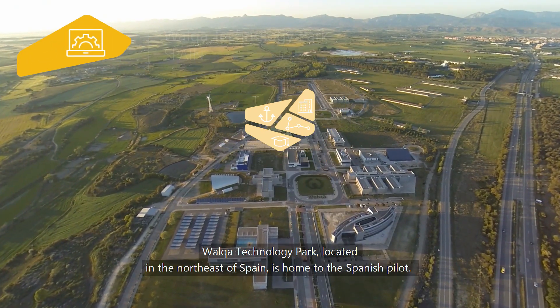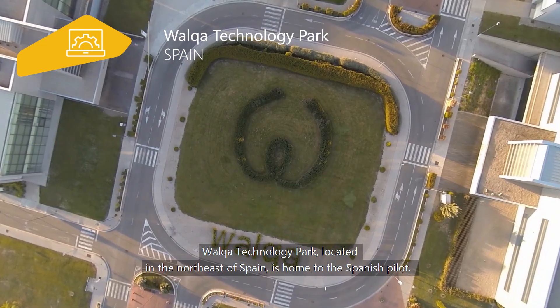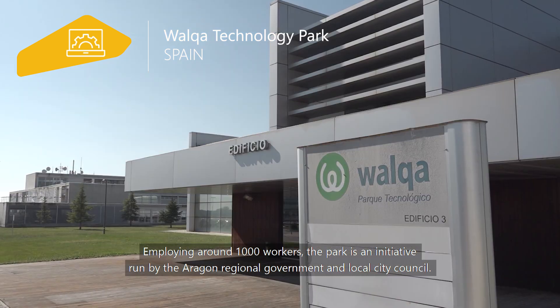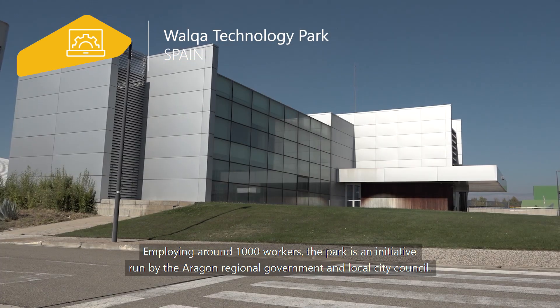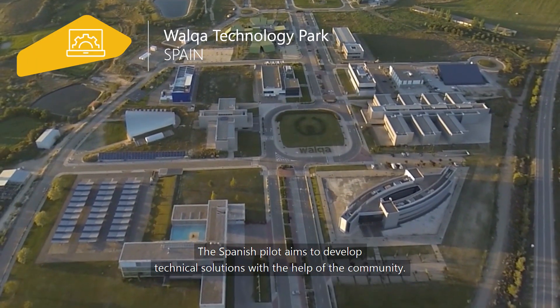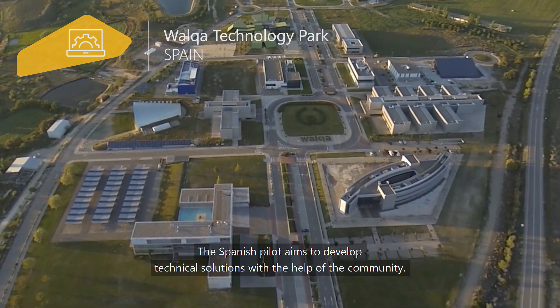Walcott Technology Park, located in the northeast of Spain, is home to the Spanish Pilot. Employing around 1,000 workers, the park is an initiative run by the Aragon Regional Government and local city council. The Spanish Pilot aims to develop technical solutions with the help of the community.